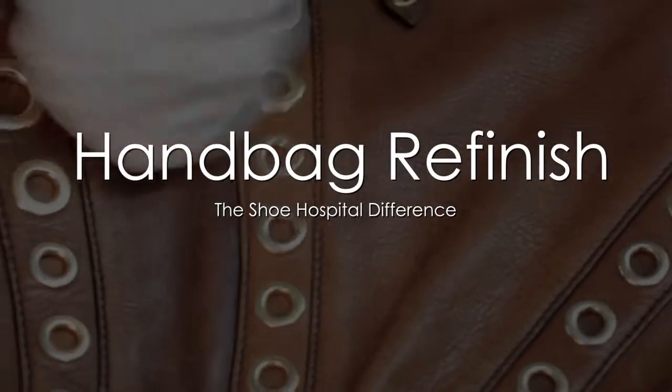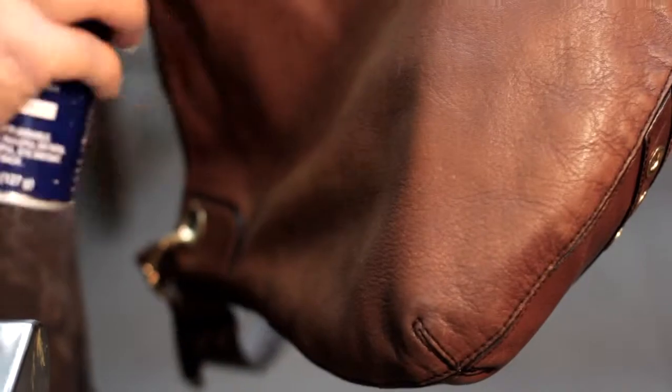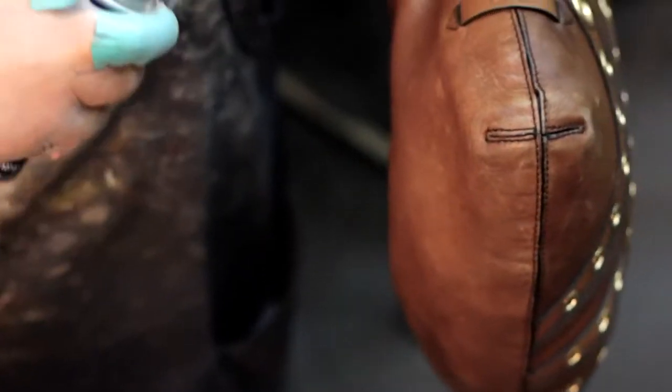Here at the Shoe Hospital, we have a team of experts that can treat your handbags the way they need to be treated. We understand the expense and what handbags mean to women today. They range from anywhere from $300 up to $3,000.